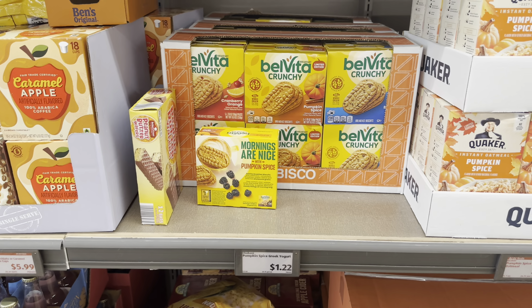Pumpkin s'mores is going to be my favorite for $4.50. They also have scented wax melts for $1.89 with fall breeze, crisp leaves, and cinnamon pumpkin latte scents.